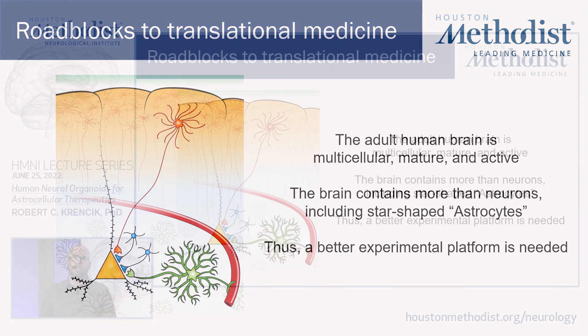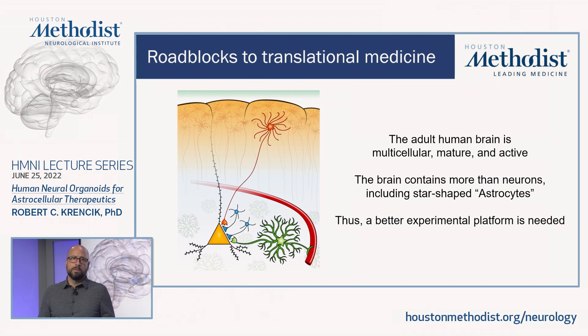The human adult brain is multicellular, the cells are mature, and they're highly active — constantly active — and we'd like to recapitulate this activity within our experimental dish in the laboratory. For example, the brain contains more than just neurons. It also contains star-shaped cells called astrocytes, and we know these astrocytes are very important to maintain health and homeostasis during brain activity. Thus, a better experimental platform for our studies would be to include astrocytes, have high-density culture systems containing multiple cell types, and include neural activity within the platform.